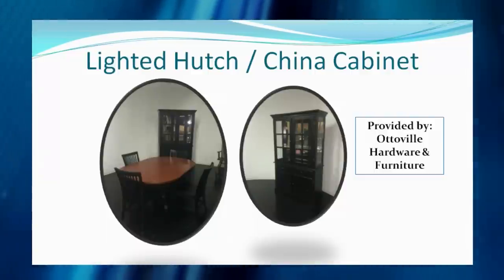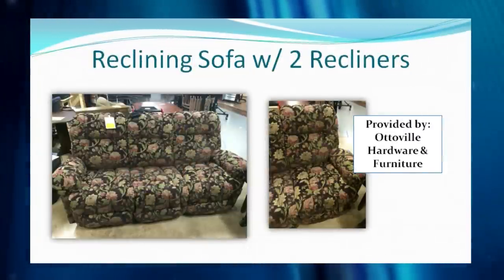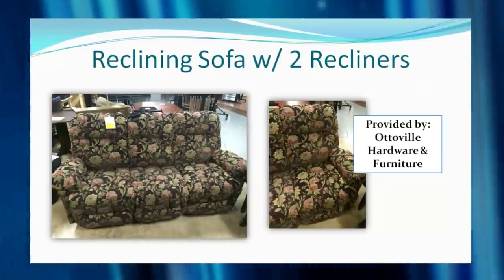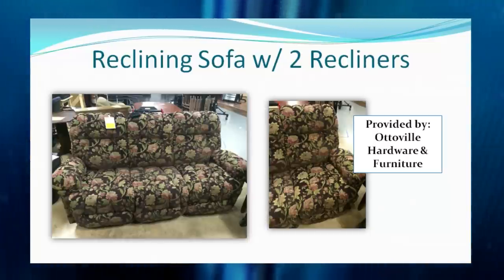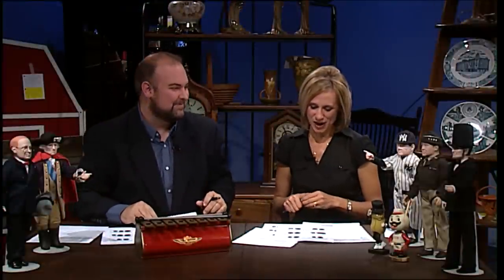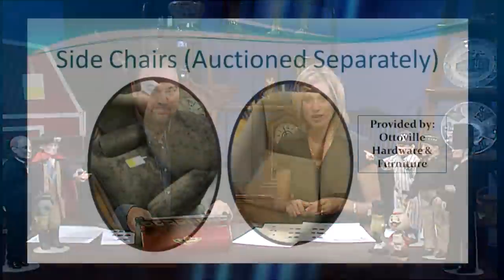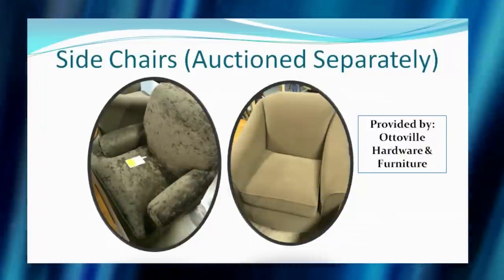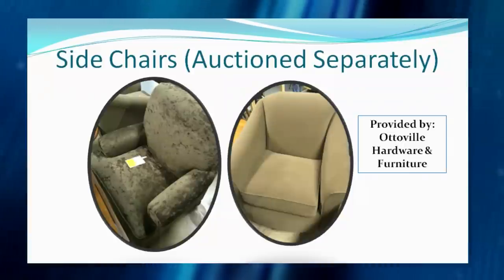The hutch is lighted, it's mirrored, very pretty, and looks quite nice with that table. Now if hardwood isn't quite your thing and you want something more comfortable, we've got a reclining sofa with two recliners — both ends recline — again provided by Autoville Hardware and Furniture. We also have two side chairs that will be auctioned separately; they look very different but are both a greenish color, and the one on the right swivels.